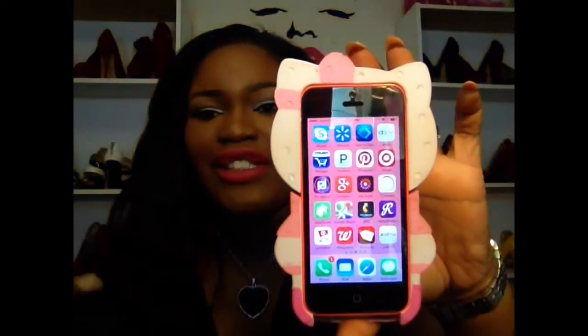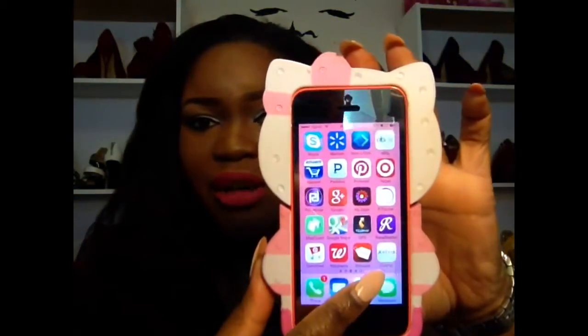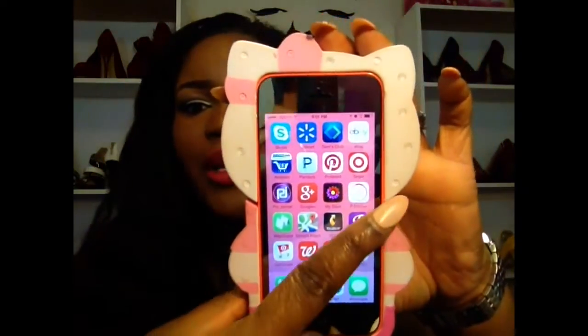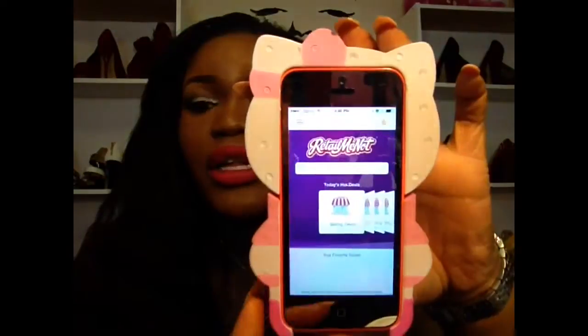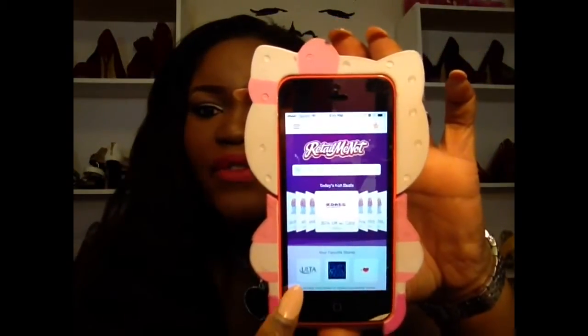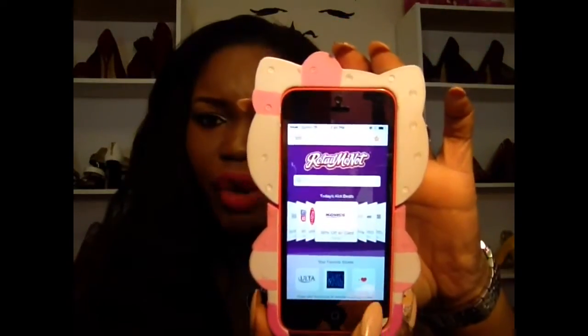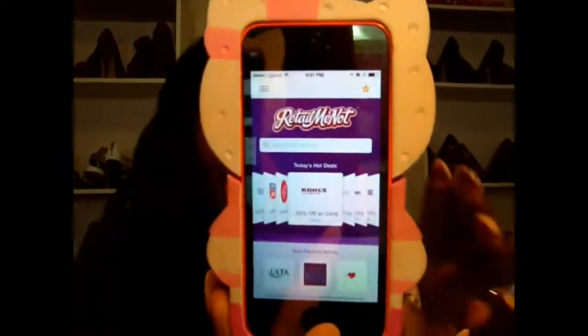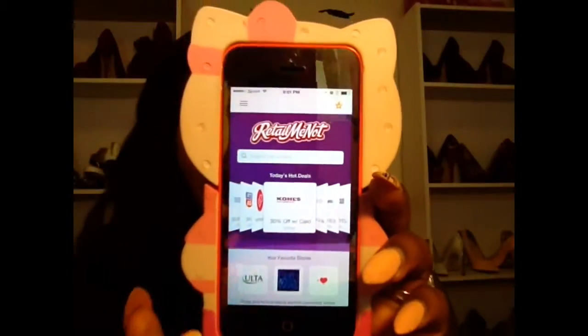I also have JustFab because of course I gotta know what new shoes just hit. I have RetailMeNot — if you click on it I have my favorite stores down there. I think I need to add a few more because me and some stores have been in a relationship lately. This app just has the different coupons and what's going on.